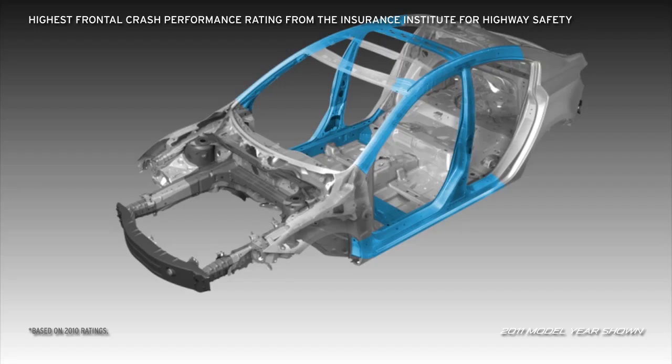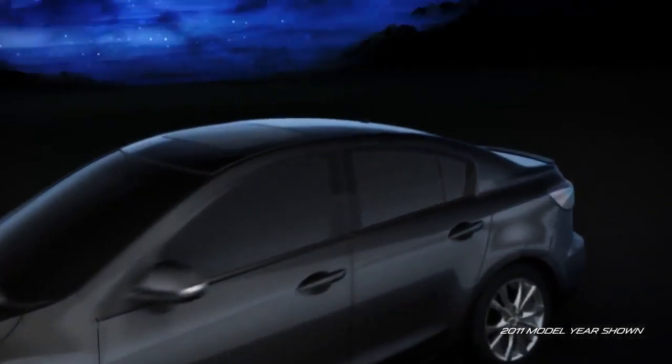Triple H body construction provides a rigid, H-shaped structure that reinforces the floor, sides, and roof to help create a safe, secure structure around the passenger compartment.